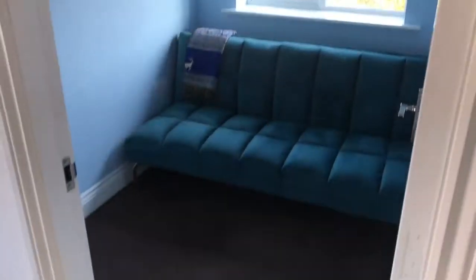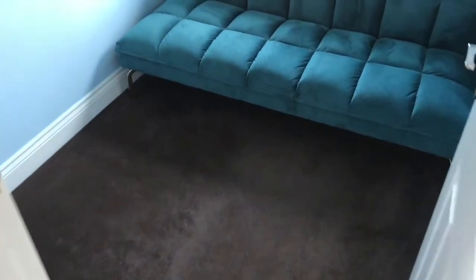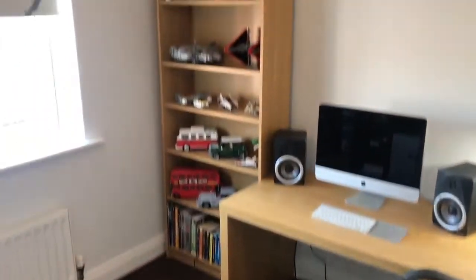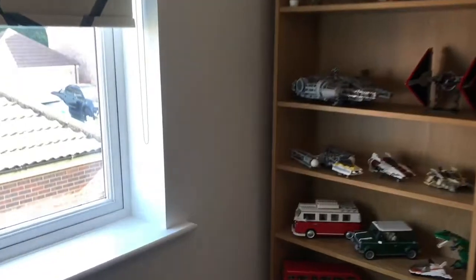The other thing with this property is that because it's an end terrace you've got windows on the side which makes it really light. That's the smallest room but still fits a double sofa bed. And this is bedroom 3.